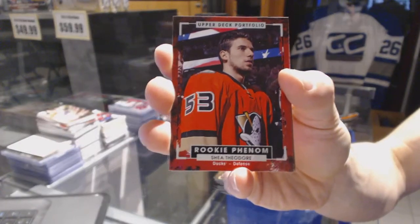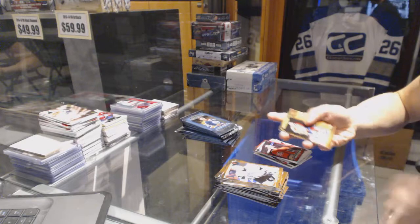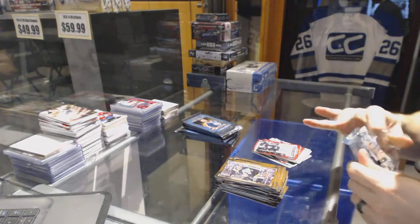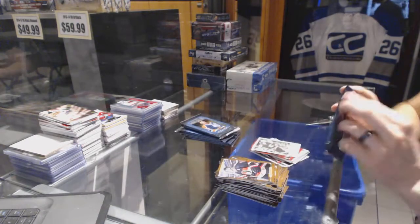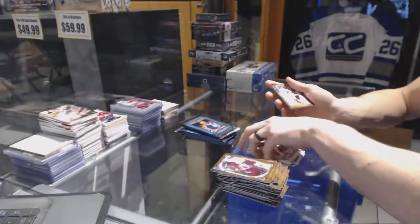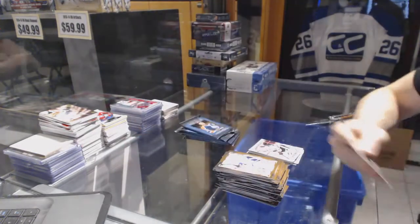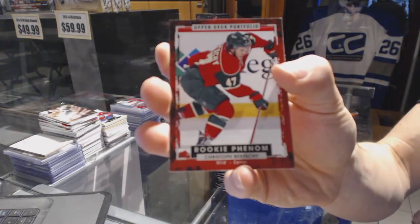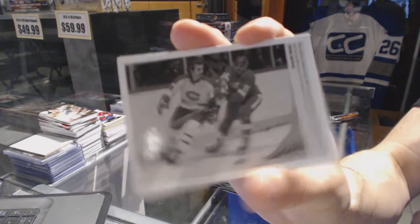Rookie for the Anaheim Ducks Shea Theodore. Rookie for the New York Islanders Jean-Francois Berube. Wire photo for the Calgary Flames Lanny McDonald. Color art for the Chicago Blackhawks Jonathan Toews. Wire photo for the Anaheim Ducks Shea Theodore. Rookie for the Minnesota Wild Christophe Birchie. Wire photo for the Montreal Canadiens Guy Lafleur.